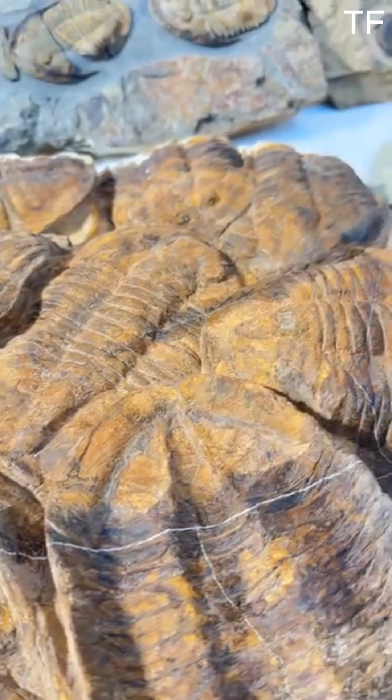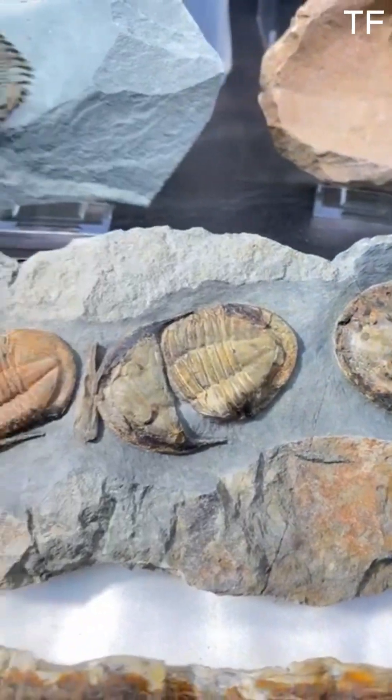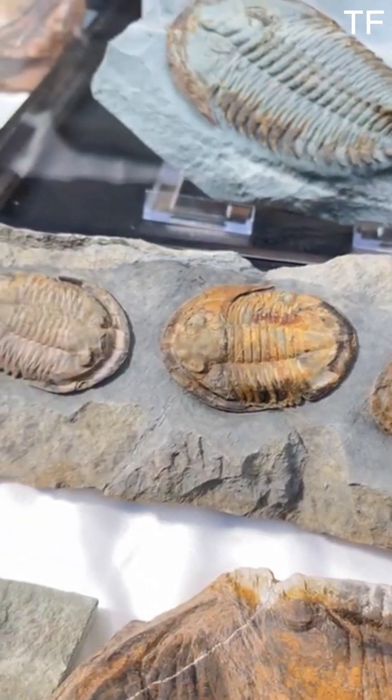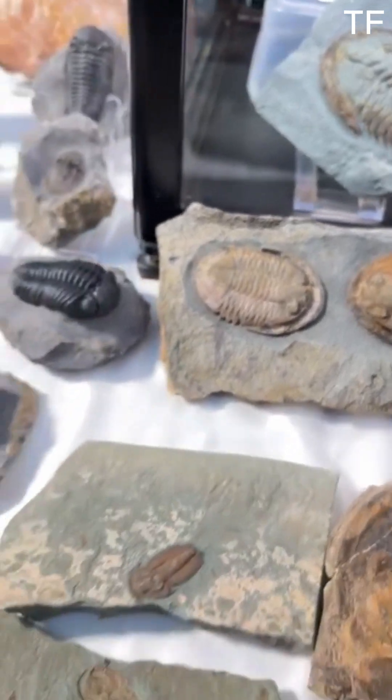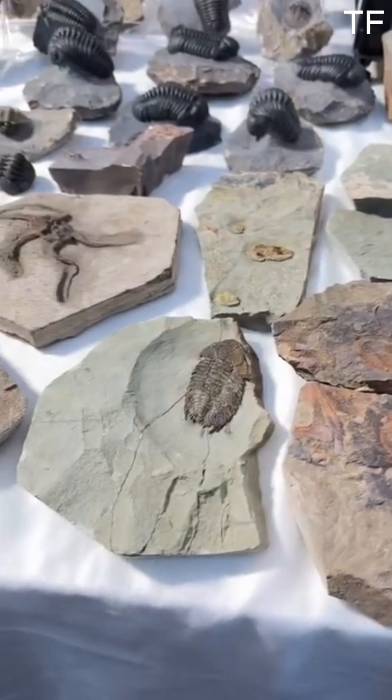Over time, trilobites evolved to adapt to changing environments. During the Ordovician period, they developed more complex body structures, while in the Devonian, some species became highly specialized. But despite their success, trilobites eventually faced extinction, disappearing at the end of the Permian period in the largest mass extinction in Earth's history.